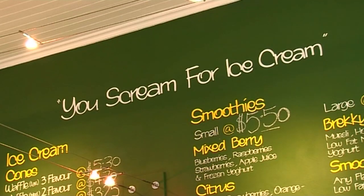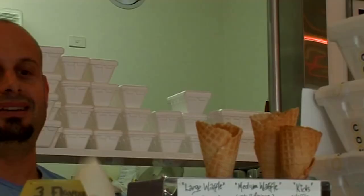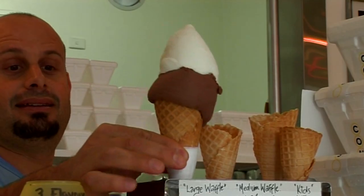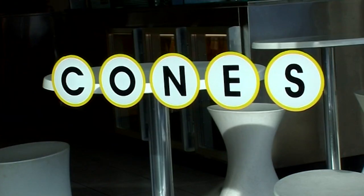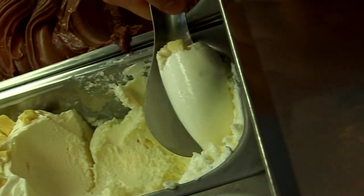I scream, you scream, we all scream for ice cream! This kid's favourite is made from a mixture of milk solids, sugars, stabilisers, emulsifiers and water, which are all blended together, pasteurised and homogenised.